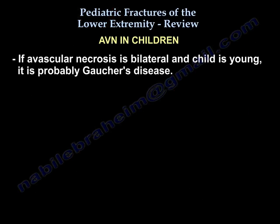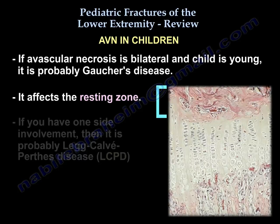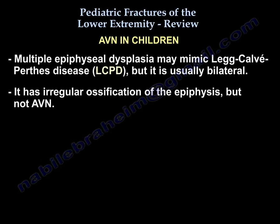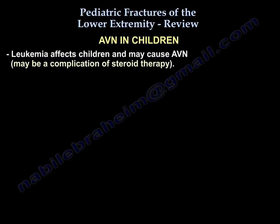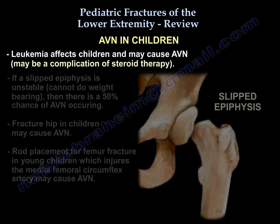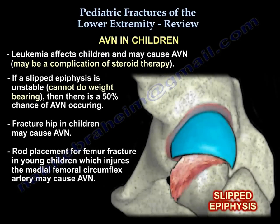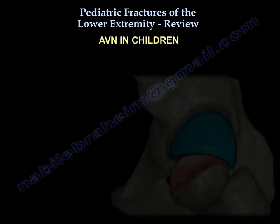Regarding AVN in children: bilateral AVN in a young child is probably Gaucher disease, which affects the resting zone. Unilateral epiphyseal involvement is probably Perthes disease. Bilateral epiphyseal involvement is probably multiple epiphyseal dysplasia. Leukemia in children can cause AVN. An unstable slipped epiphysis carries a 50% chance of AVN.